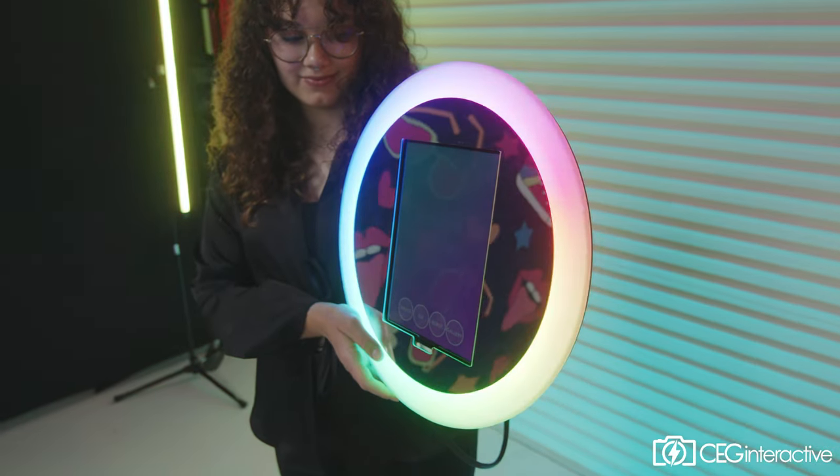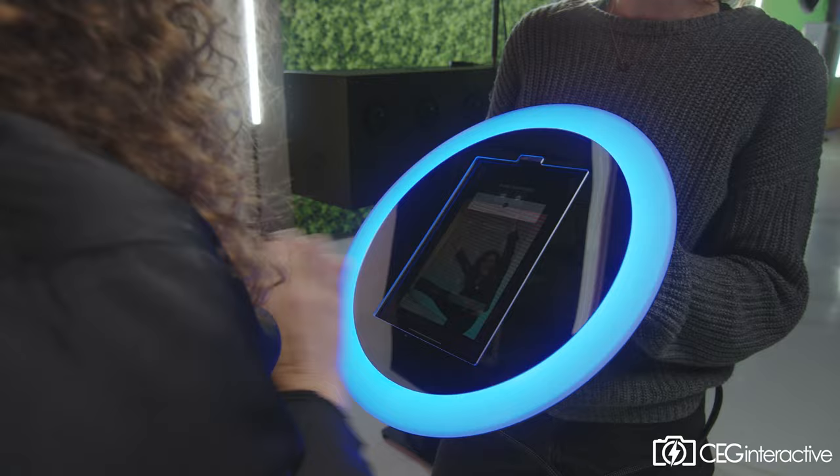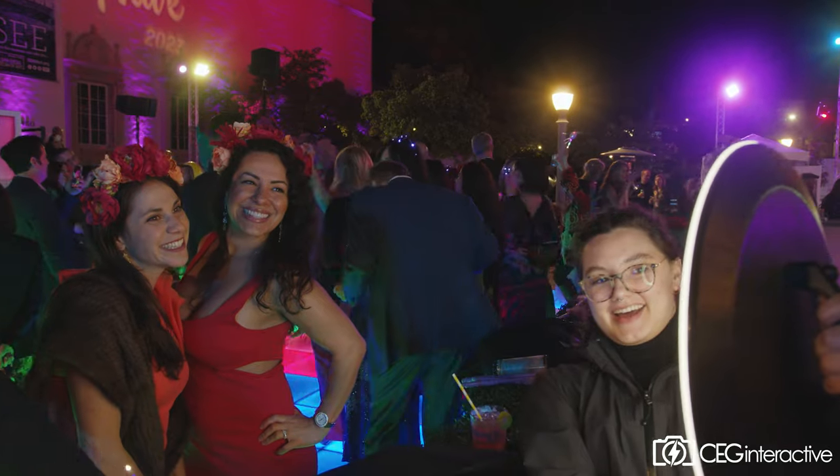What's up everyone? My name is Peyton and I'm here today to tell you about a really unique type of photo experience that we have in our collection. This here is the Roaming Photo Booth. It is a handheld lightweight device that offers touchscreen functionality and a unique ring light design that will catch lots of eyes and gather lots of interest from your guests at your next event or activation.